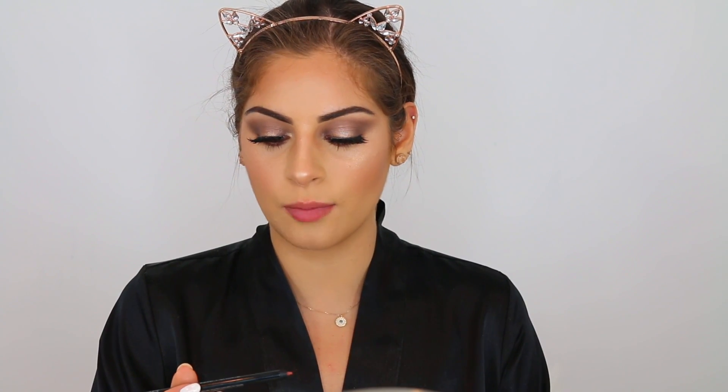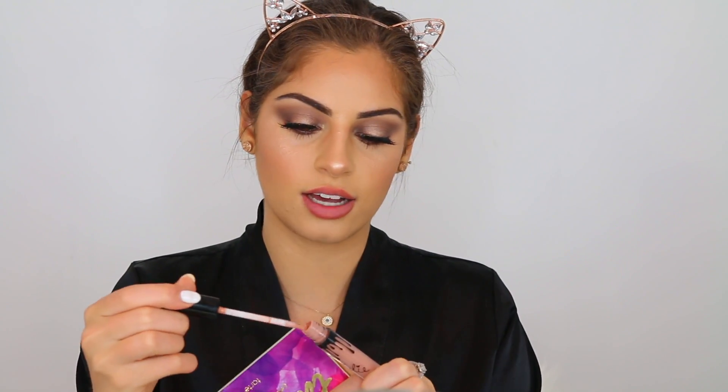For lips, I'm lining them with the Pick Up Liners in the shade Acute One. For my lip color today I'm taking the Kylie Cosmetics Lip Gloss in the shade So Cute.